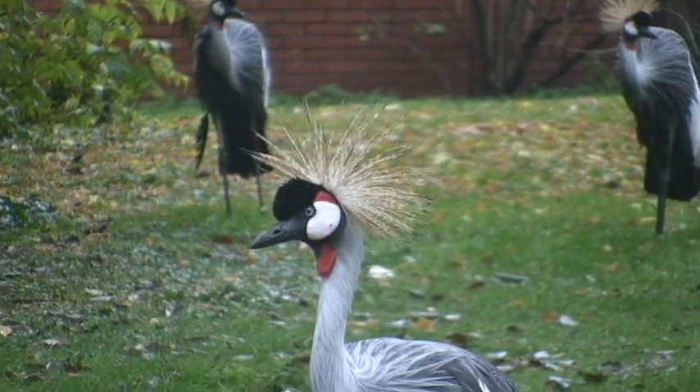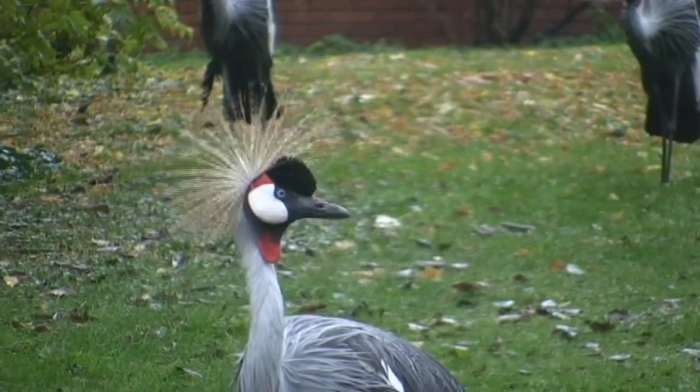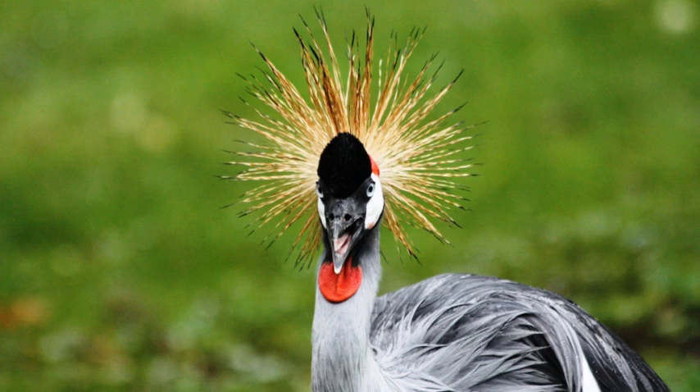These cranes stand at just over three feet tall and have a wingspan of over six feet wide, and with this front one walking closer I was able to snap a nice headshot of him.